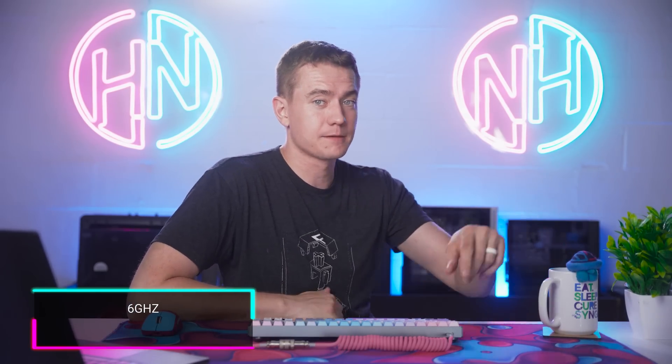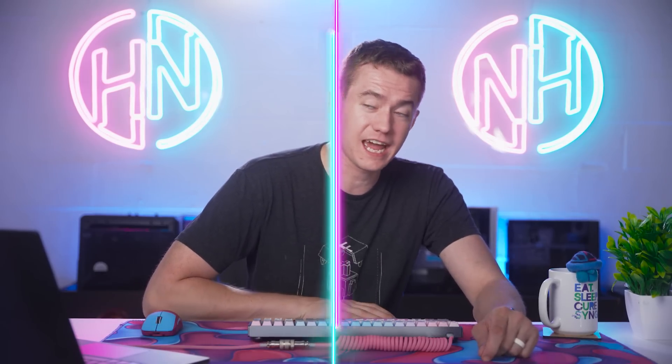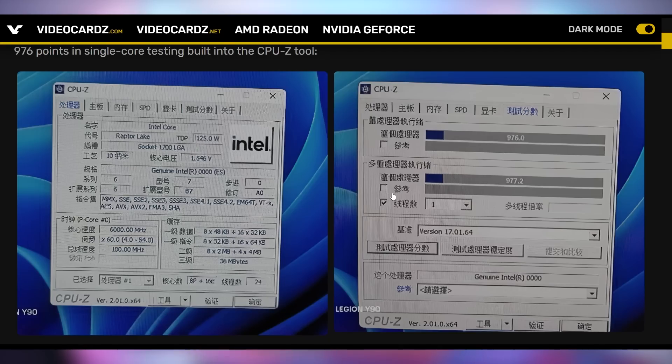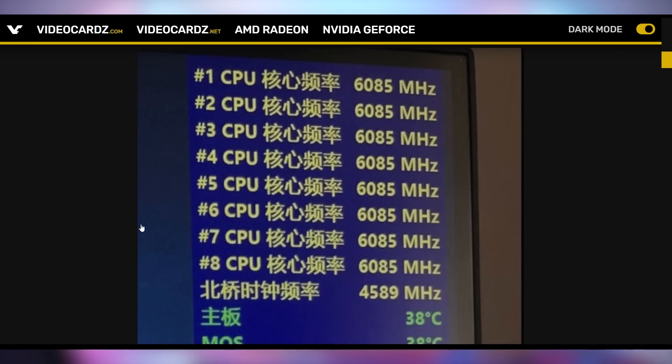With $6,000 you could potentially buy Intel's upcoming 13th Gen 13900K. There are new details coming out that it can hit 6 gigahertz if you disable the efficiency cores, so the performance cores can get 6 gigahertz. It's a fast one — that's 6,000 megahertz.